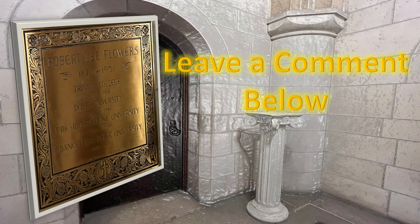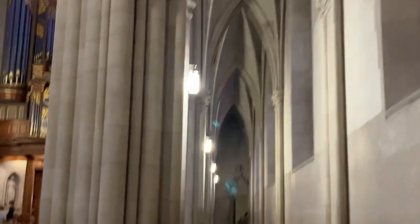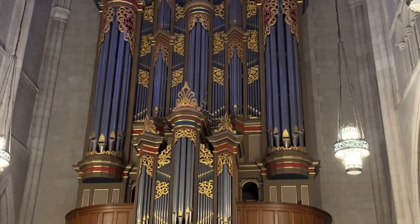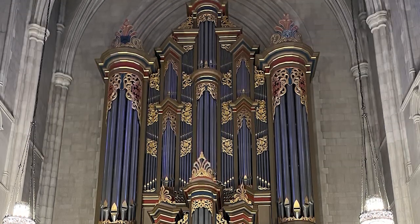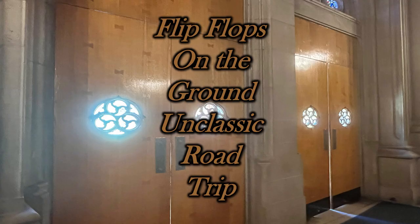Give me a thumbs up. Be sure to leave a comment below. Now, let's look at the inside of this chapel once more. Simply incredible — the stained glass, the archways, the organ. All of it. Truly spectacular. Flip-flops on the ground. Unclassic Road Trip.